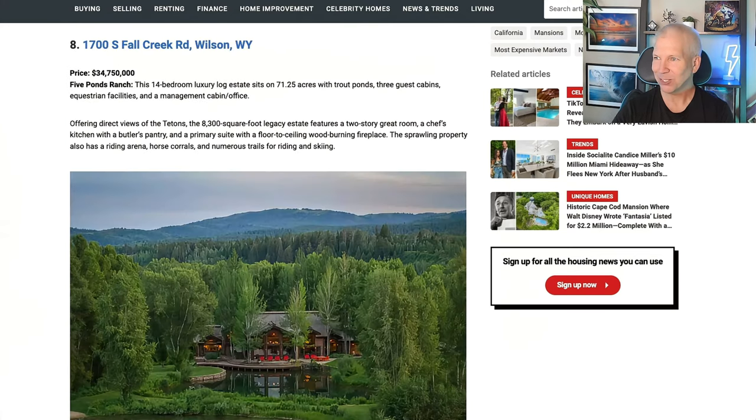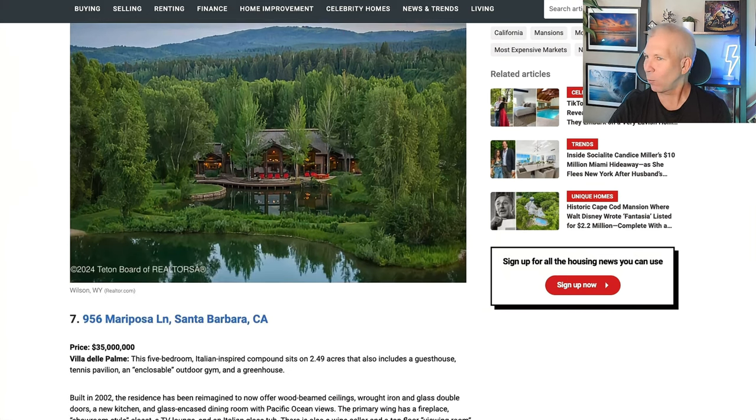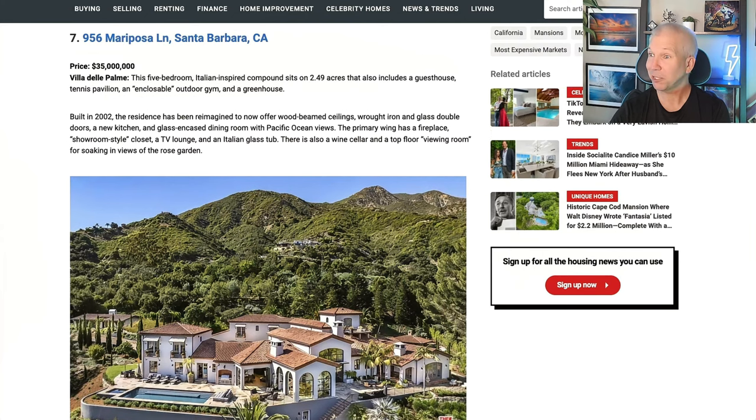On to number eight, which is in Wilson, Wyoming — $34.75 million. A 14-bedroom luxury log estate sits on 71 acres with trout ponds, three guest cabins, and equestrian facilities. What do you think — moving to Wyoming for almost $35 million?